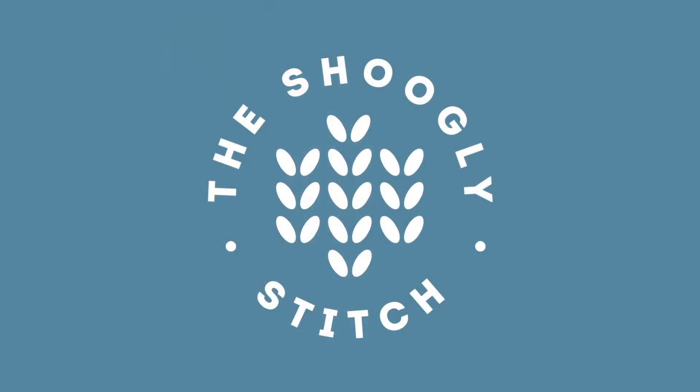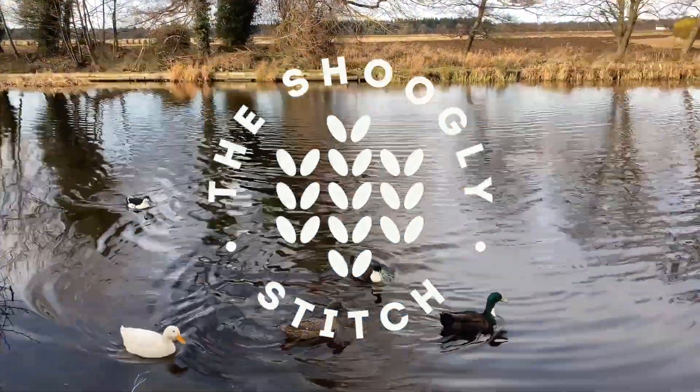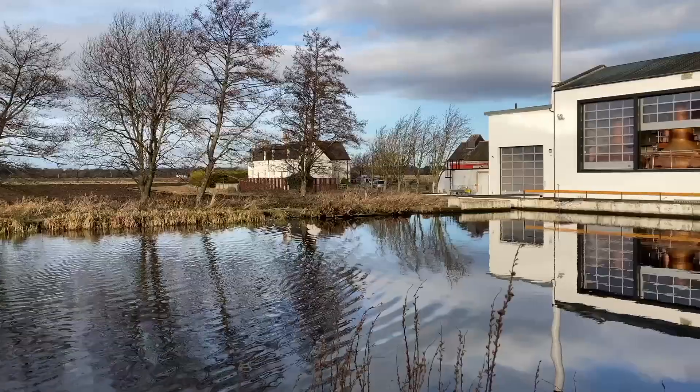Hi everyone, I'm Sam and welcome to the Shigley Stitch. I'm based in Central Scotland where I live with my partner and Dachshund Poppy.